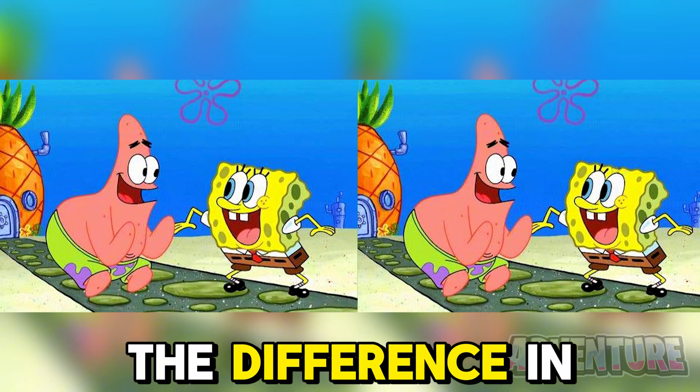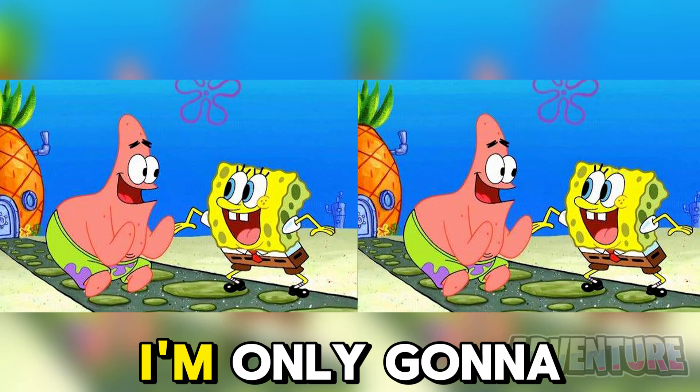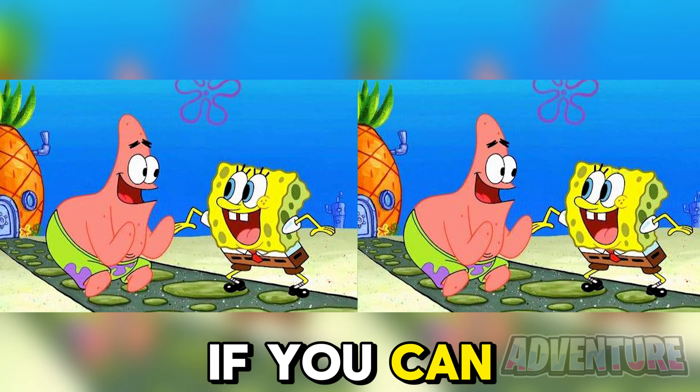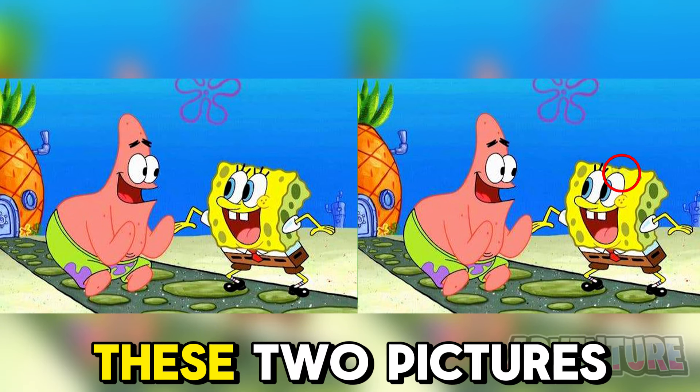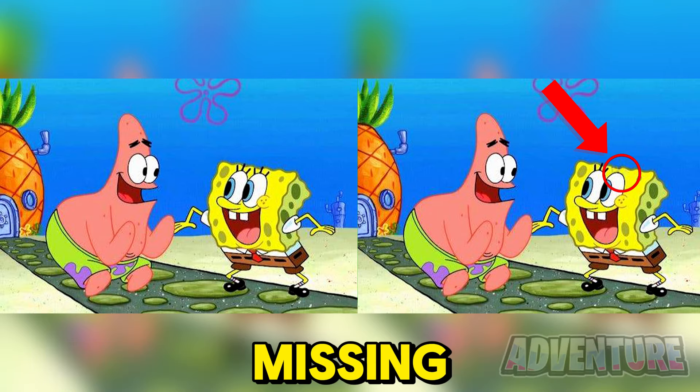Can you spot the difference in these pictures? I'm only going to give you five seconds, so let's see if you can do it fast enough. The difference between the two pictures is that his eyelash was actually missing.